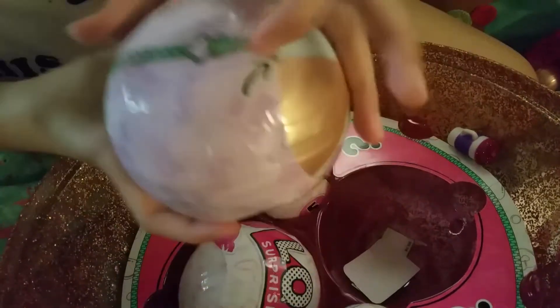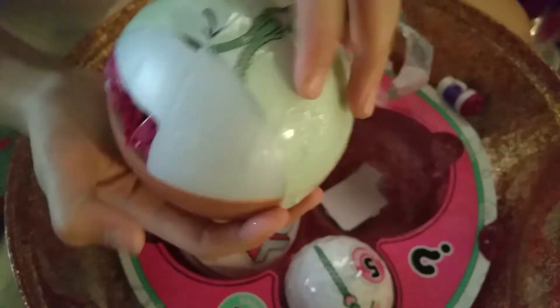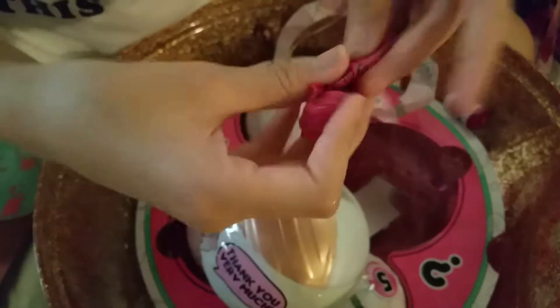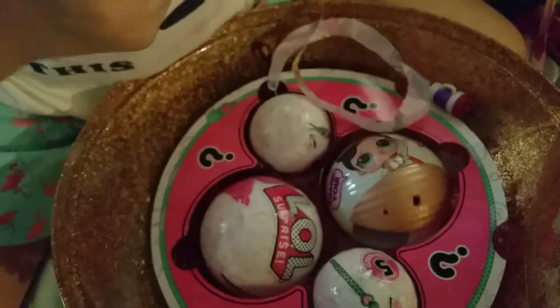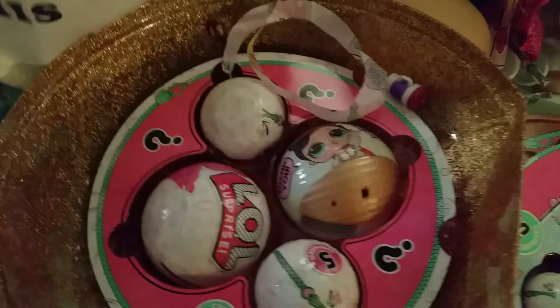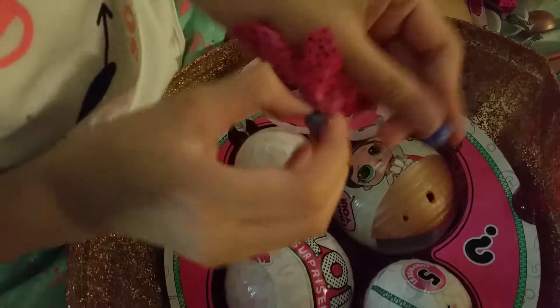I've got another blend back here. It feels like the shoes, I think. I remember the shoes in a second. Yes, we have the shoes. It's purple.